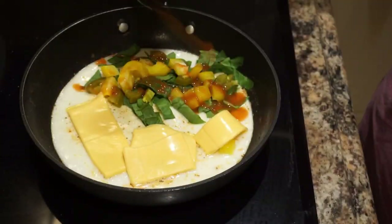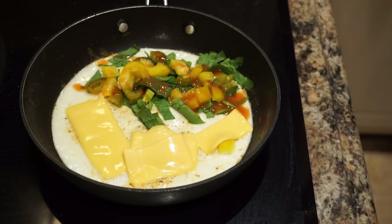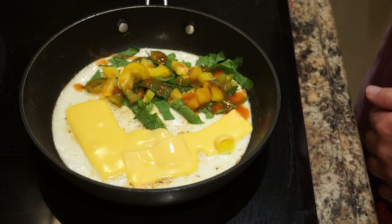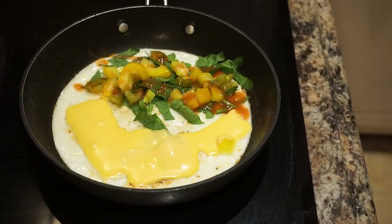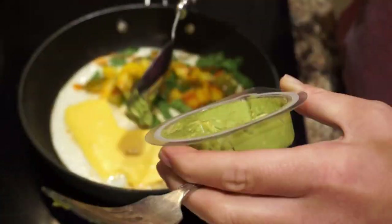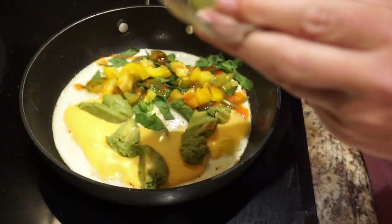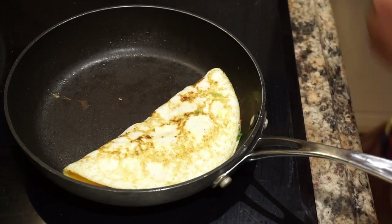No omelet would be complete without cheese and hot sauce. As this is cooking, I'm drinking my Eliano's coffee that my sweet husband went and got for me. That's kind of one of the traditions we do almost every single morning — go get coffee together. If you haven't tried this holy guacamole, you are missing out. This stuff is delicious and it's 100 calories. Sometimes I add it to my omelet whenever I'm feeling extra saucy, but I don't always do that.